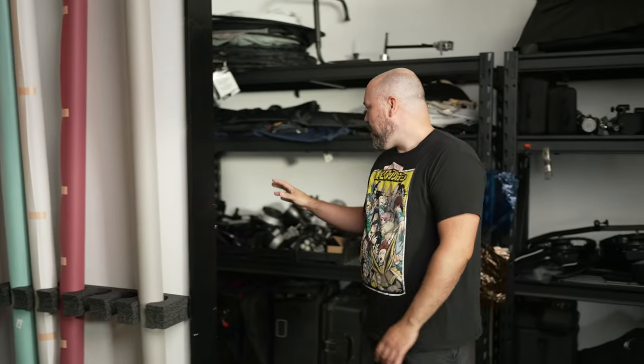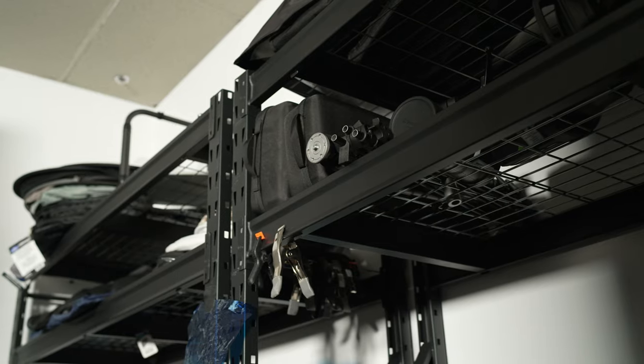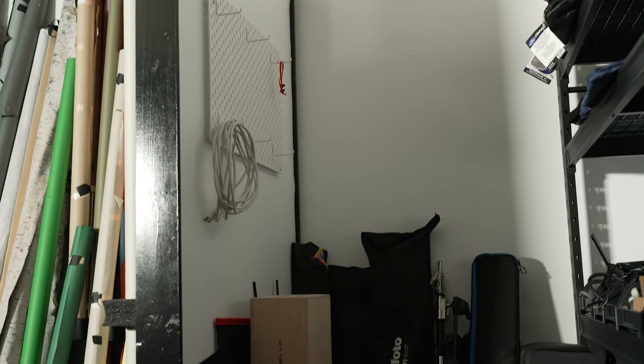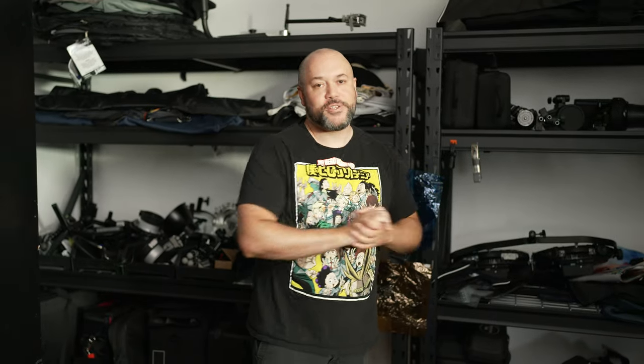Back here I've got additional shelving where basically all of my grip gear lives — lighting, strobes, apple boxes, scrims, cables — everything finds its home on one of these shelves. Right now it's pure chaos because I just moved in, but everything will find a home on these shelves. When I'm doing a photo shoot I just walk back here and grab a stand, clamps, or whatever I need.